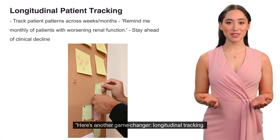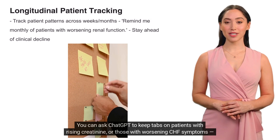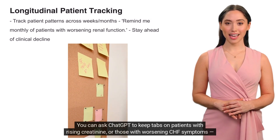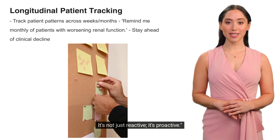Here's another game-changer: longitudinal tracking. You can ask ChatGPT to keep tabs on patients with rising creatinine or those with worsening CHF symptoms, and it will remind you on a regular basis. It's not just reactive — it's proactive.